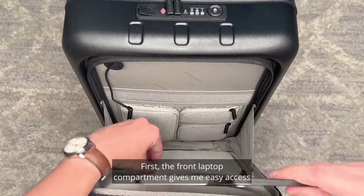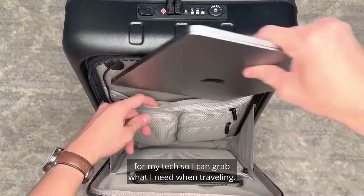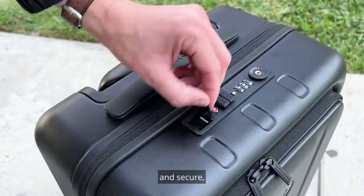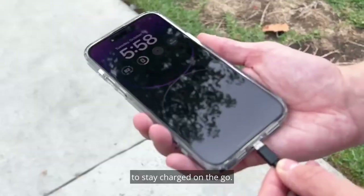First, the front laptop compartment gives me easy access for my tech so I can grab what I need when traveling. The top TSA lock assures my items inside are safe and secure, and this built-in charging port allows my phone to stay charged on the go.